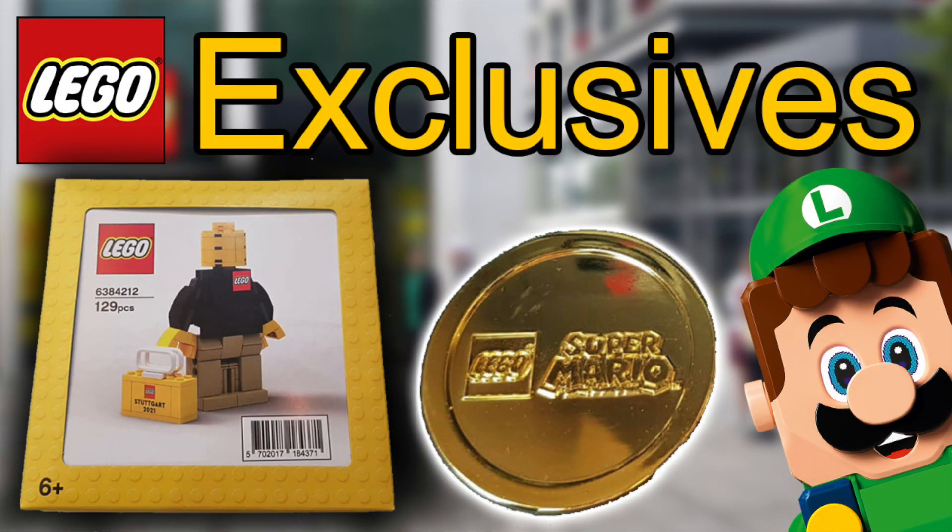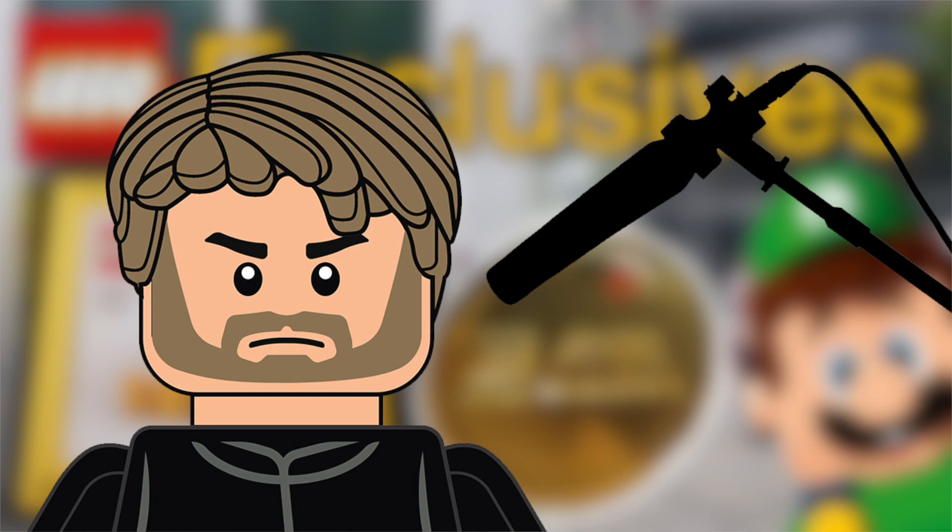Hey guys, welcome back to another SithGeek YouTube video. We've got information coming from Promo Bricks — they're a German-based website — about a new Lego store.